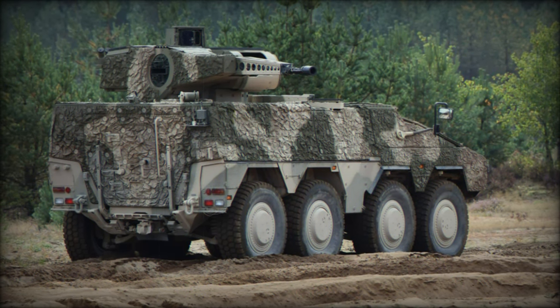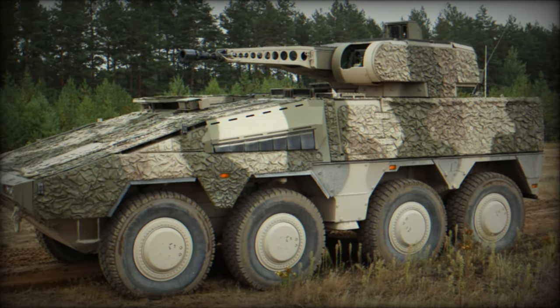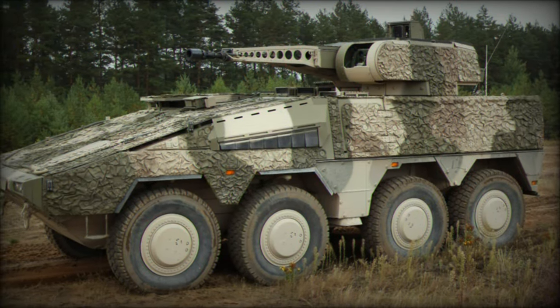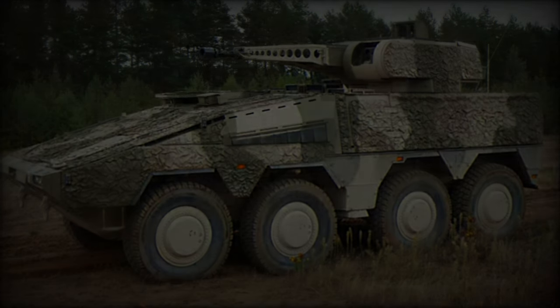The Boxer platform's modular design allows for the quick exchange of mission-specific modules, making it highly versatile for a variety of roles, including infantry transport, medical evacuation, and combat engineering.